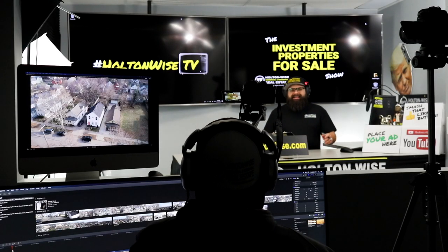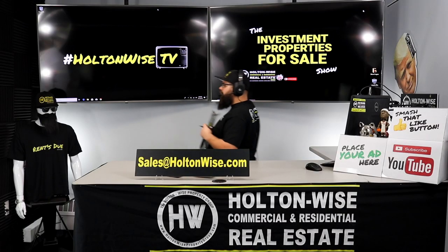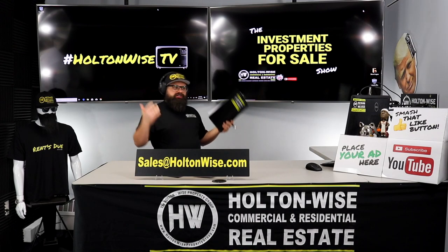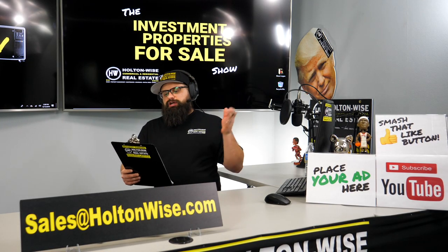Behind the scenes, Tommy is giving us all the footage — drone footage, overlays, the fact sheets, everything you see. He's the man that takes care of that. And what we're going to talk about today, guys, we're going to talk about gentrification. Investing in areas with gentrification — I have a property for you guys in an area that has experienced a ton of gentrification.